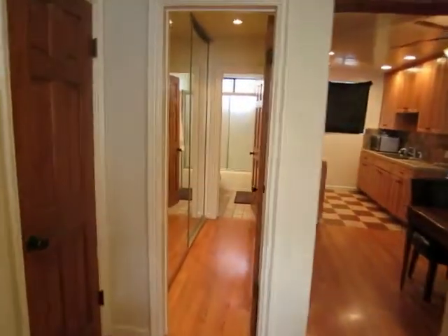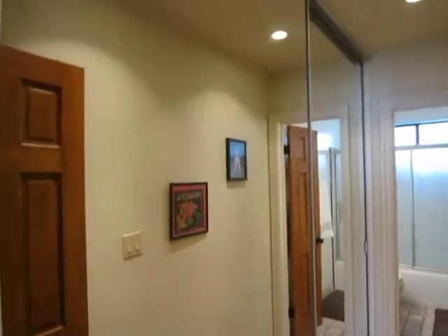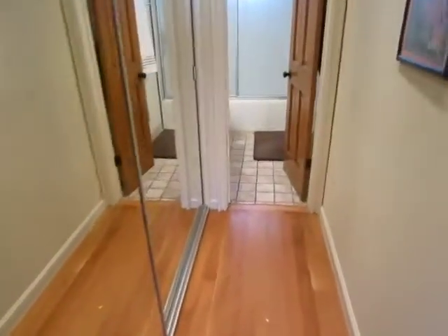Going to make our way now down the hallway. There's a very large closet here which spans the entire left side of the wall.